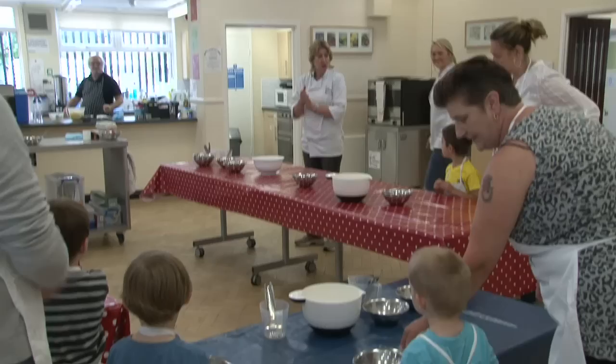And today we're going to make some scones.